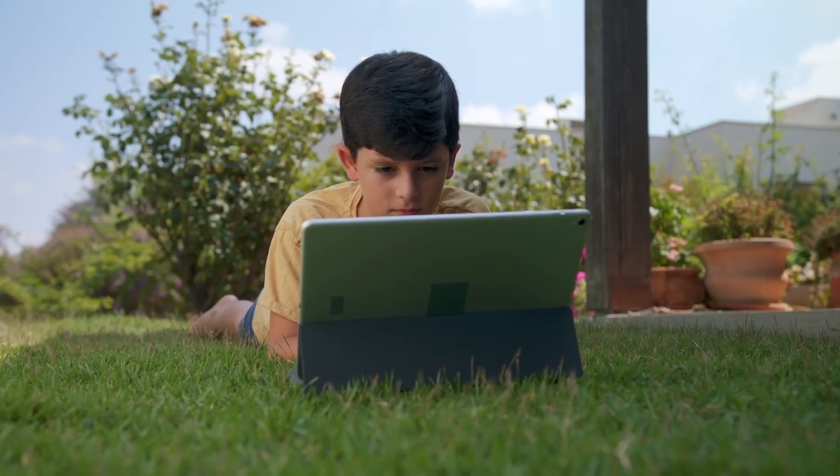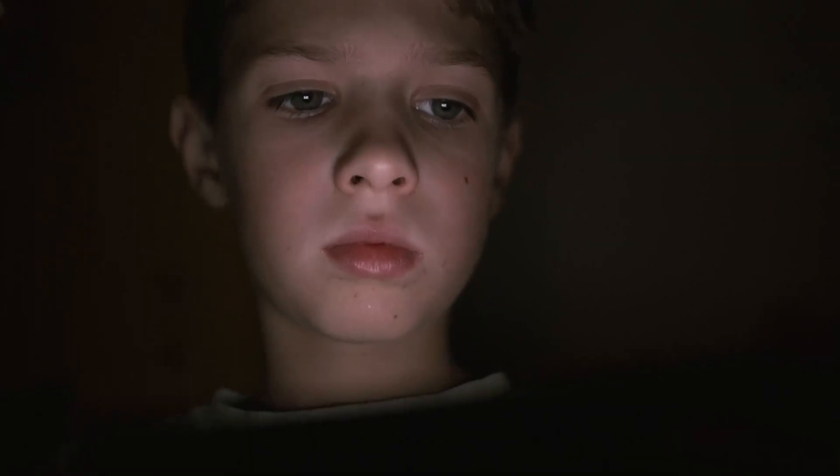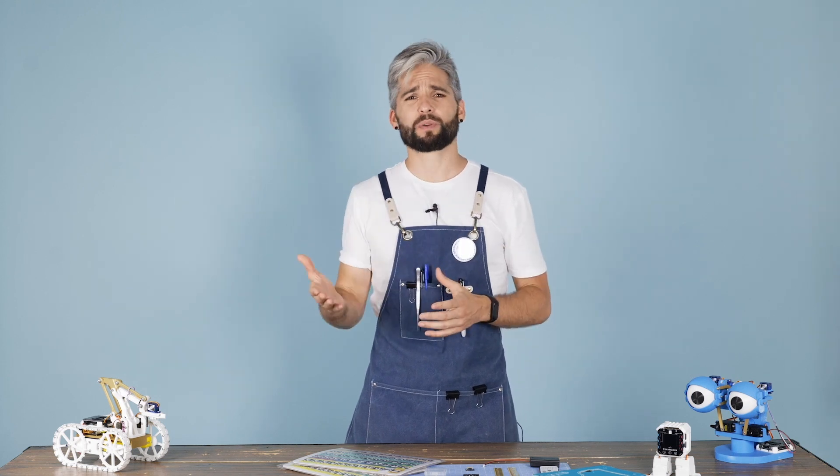Did you know that too much screen time can raise the risk of attention disorders, sight issues, obesity and even addictions? We all want our kids to start learning programming at an early age, but it comes with a trade-off.